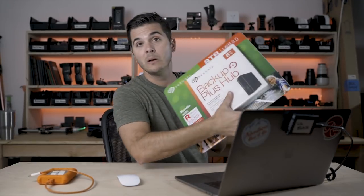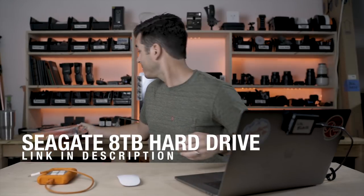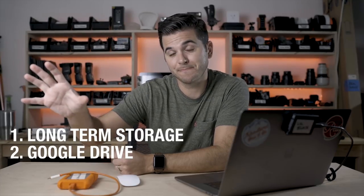Once exported, JPEGs get uploaded to my client galleries and also to Google Drive as a backup. Video files usually go to YouTube and also to Google Drive. At that point I'm done with those folders — they've been delivered and backed up. I then take the master folder and upload everything to one of these eight terabyte Seagate hard drives that I get at Costco for about a hundred bucks. There are a bunch of them. That's my long-term storage. Once transferred, I can delete the folder from my working drive and my backup drive — purely for storage purposes.